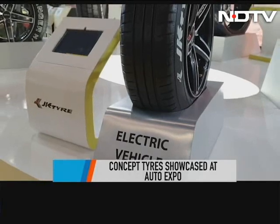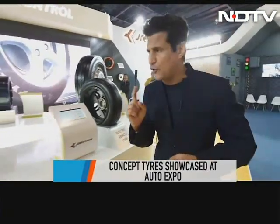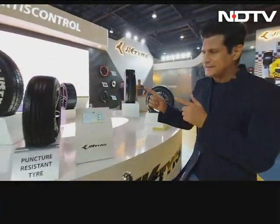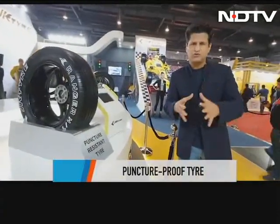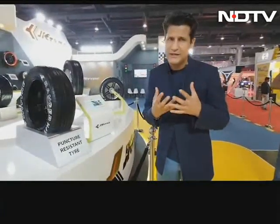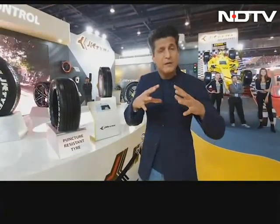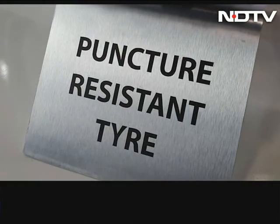This is a tire that has been specially formulated for an electric vehicle. Most people think of a tire as just rubber, but a tire is actually called a compound because there are multiple chemicals that go inside to make it. If you can get those compounds — those chemicals — to have the right mix and the right amount, you can create a puncture-resistant tire.